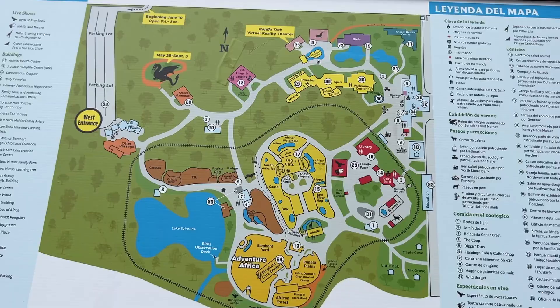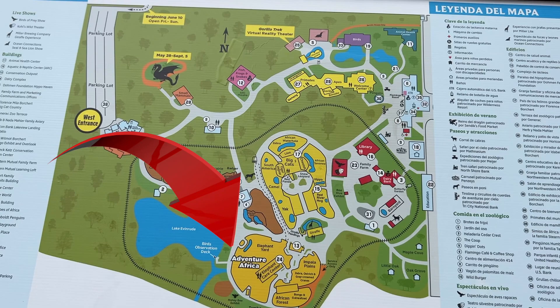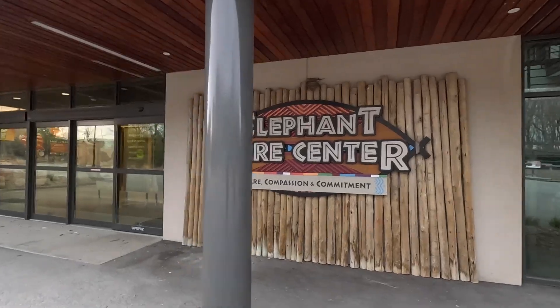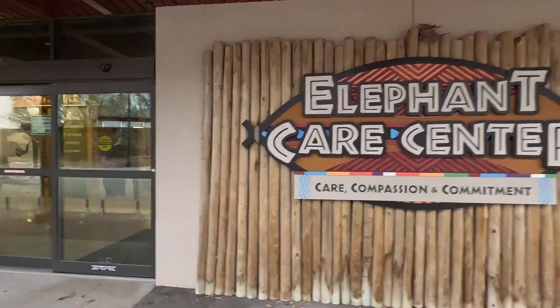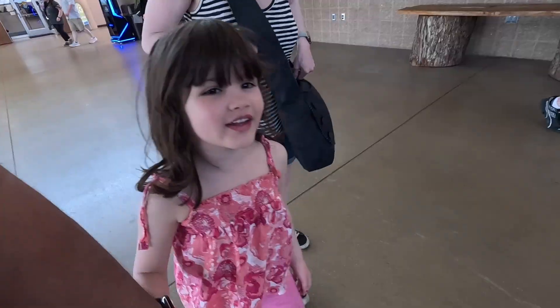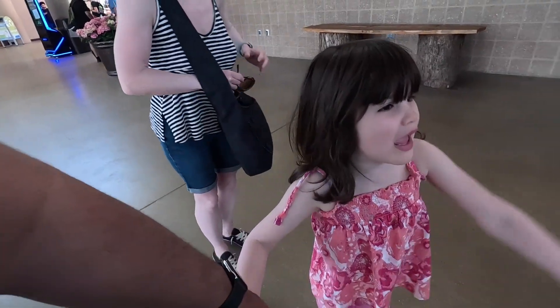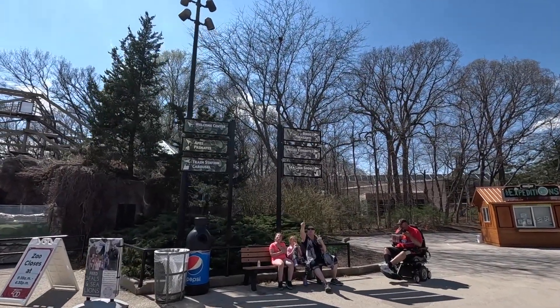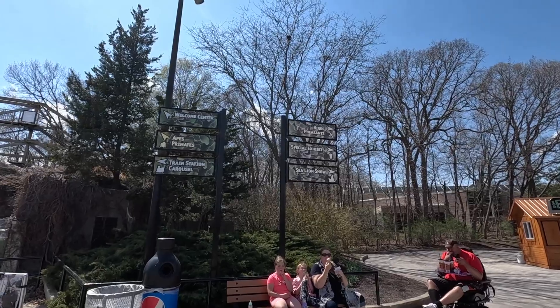As we arrived, I was really excited to see Adventure Africa, one of the newer exhibits. But before we go there, Rosalie wanted to see a few other things. What do you want to see, Rosalie? One thing I do like about the zoo — the signage is very good. So let's go see where the bears are.